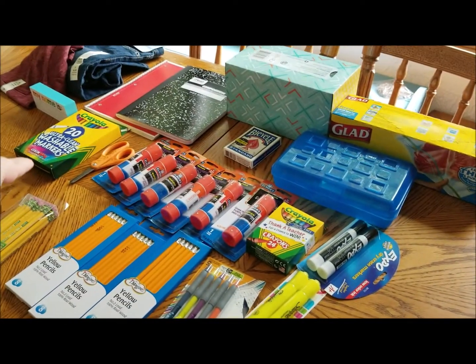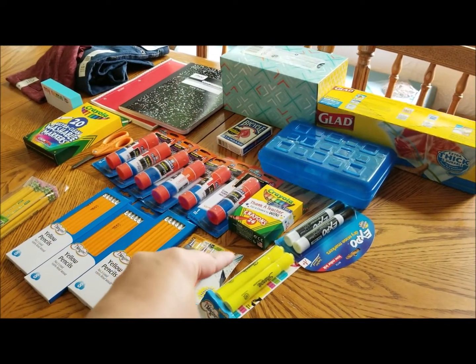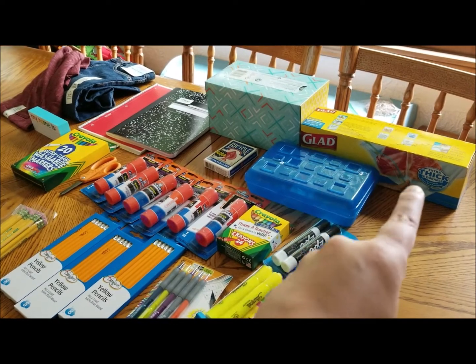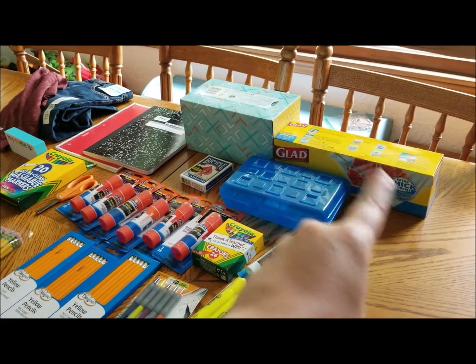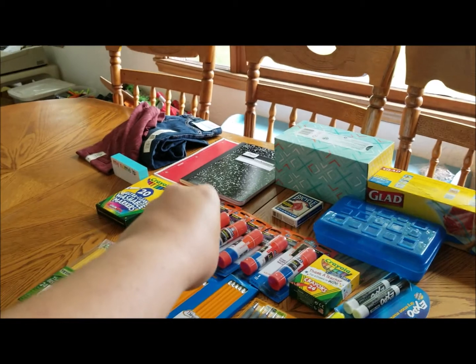He needed markers and scissors and all those glue sticks, crayons, dry erase markers, a container for his crayons and markers. He needed plastic baggies, Kleenexes, a deck of cards, a composition notebook, and a regular notebook.